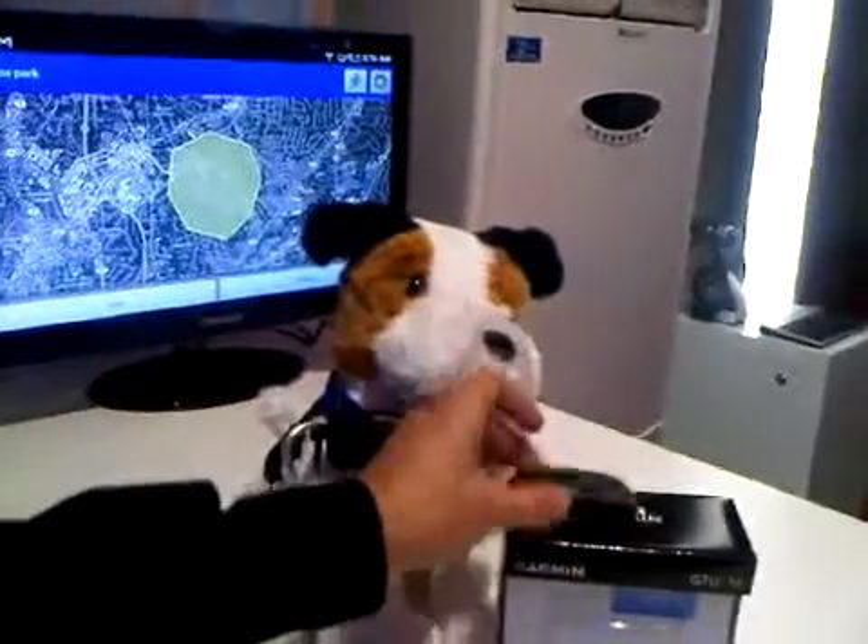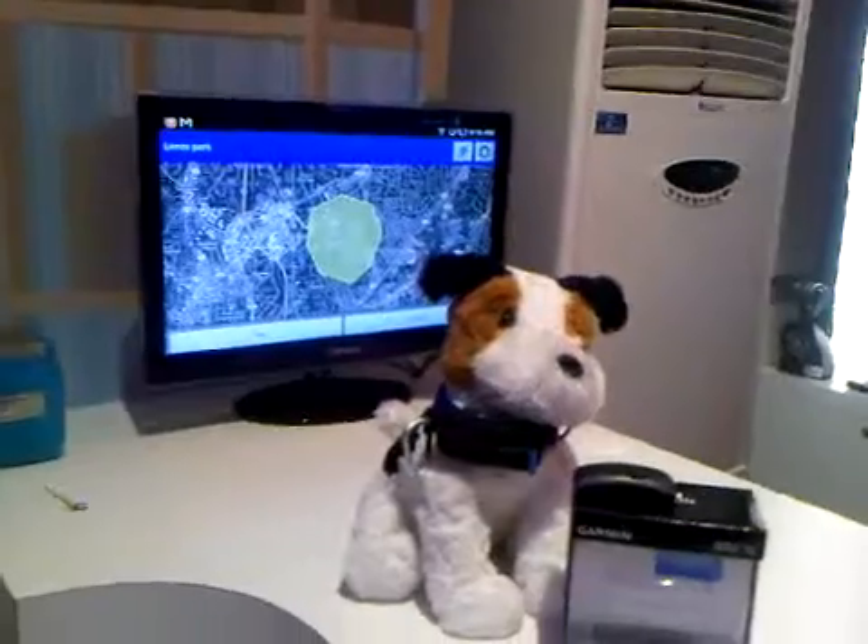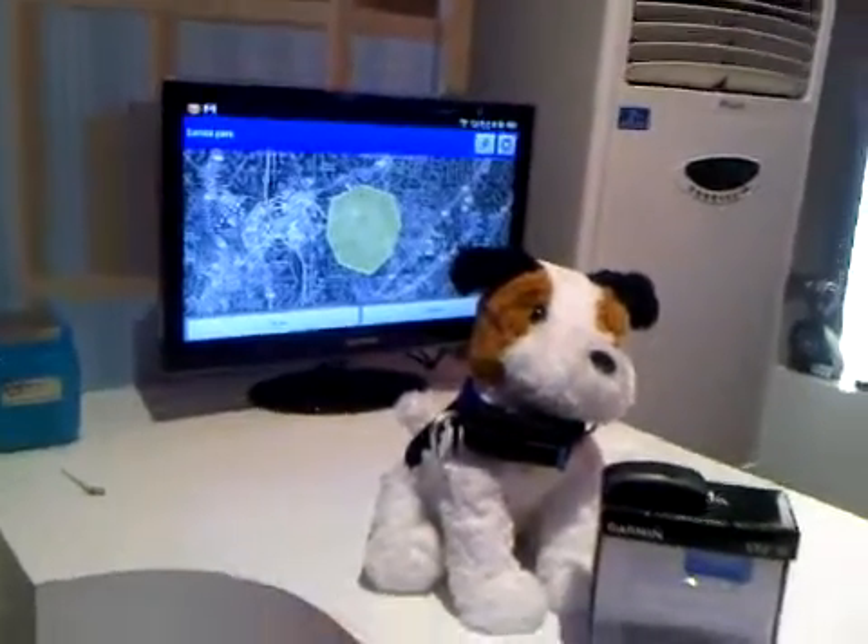The nice thing is you can actually use this on a variety of things. You can put it in your kid's school bag, or wherever else you think is appropriate that you want to track somebody — your dog or your kid, or both.